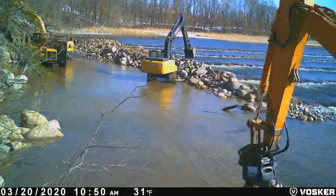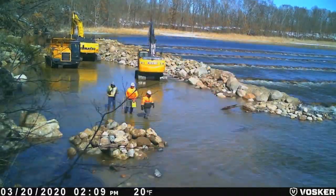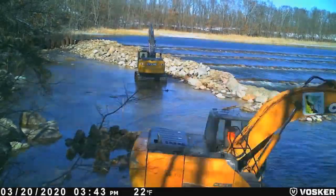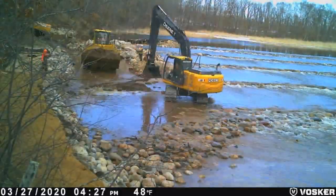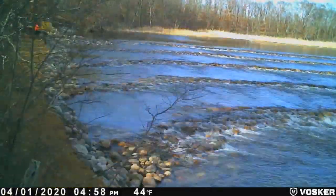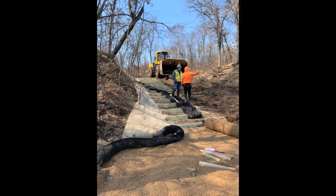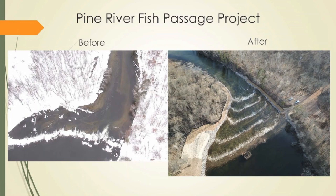As the weirs are constructed and approved, the diversion levee is removed. At this point, Weirs 2 through 5 are completed. You can see the river is flowing nicely over the new rock riffle structure. As the project wraps up, public access stairs to the river are built. Here's an aerial glance at the completed project and a look at an aerial shot of the before and after photos.